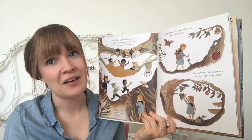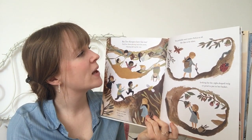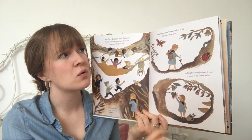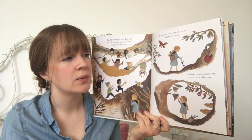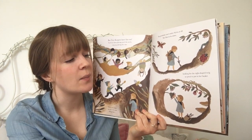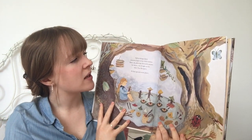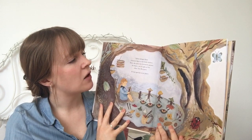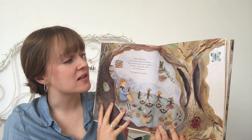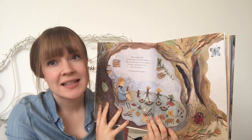But tree keepers have fun too. You'll see them playing catch the acorn, twig tag and tug the vine. You probably won't notice Sylvia at all. She likes to be alone, looking for the right-shaped twig or petal to put in her basket. Sylvia brings these treasures back to her little hollow. Here she plays her favourite games for hours, out of the sight of the tree keepers. It's her special secret place.